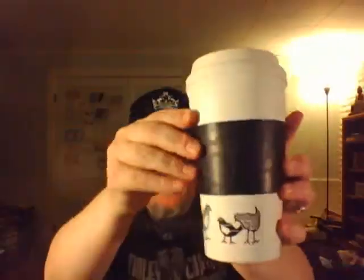Hello, vinyl community. Cheers. I have my homebrew coffee here in a paper coffee cup. It has some birds on it — I think I got this at the 99 cent store. Anyway, cheers.